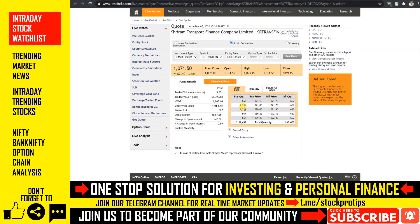कल अगर यह 1060 के ऊपर sustain होता दिखे तो buying opportunity बन सकती है। नीचे अपना feedback ज़रूर शेयर करें क्योंकि इससे हमारे वीडियो की reach बढ़ती है और बाकी लोगों को भी इन intraday stocks के बारे में पता चलता है।